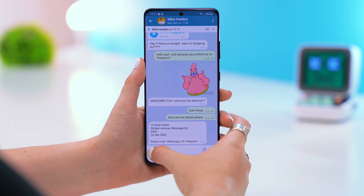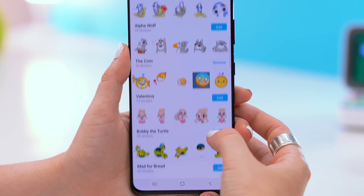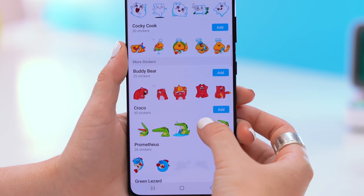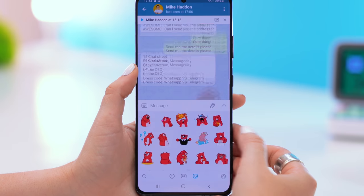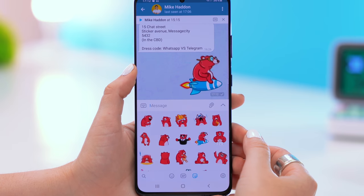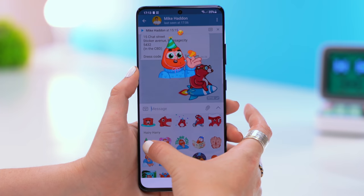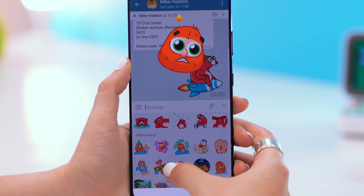Everybody loves a good sticker, and Telegram has a sticker pack for every category under the sun. They're extremely easy to add or remove — no installation needed. Telegram has a huge selection of stickers, and what's also cool is you can preview them just by clicking and holding down and swiping through each sticker to see their various animations.